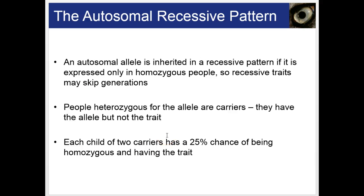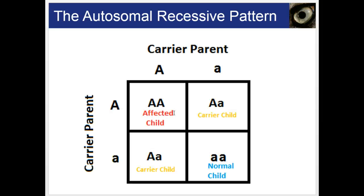In the autosomal recessive pattern, you must be homozygous recessive. In pedigrees, you may see the trait skip generations. People who are heterozygous for the allele don't show the trait and are called carriers. Each child of two carriers has a 25% chance of having the trait. With two heterozygous parents, neither shows the trait, but there's a 25% chance they may have an affected child.